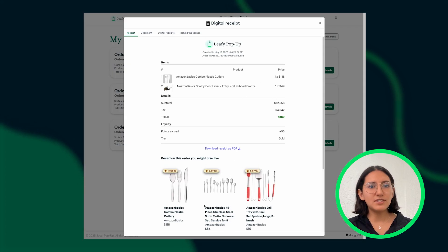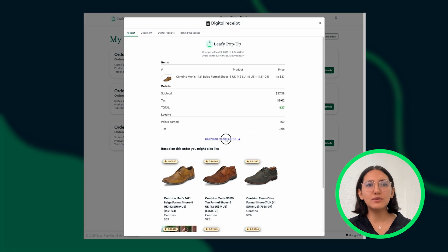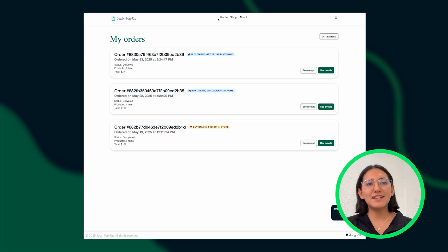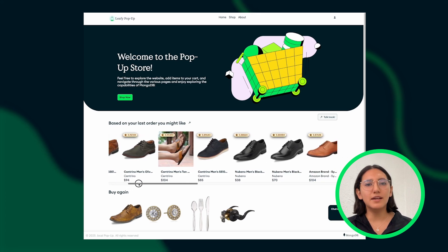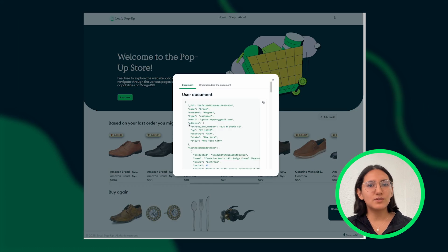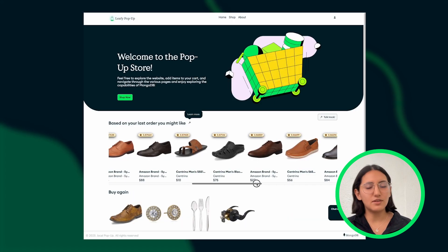This ensures every digital receipt contains a unique and relevant set of suggestions, leading to a more engaging shopping experience. Additionally, shoppers can download their digital receipt at any point in time and as often as they need, providing ease of access and organization of their expenses. When navigating to the landing page, users will see the latest product recommendations in a carousel, providing a personalized landing page for each user. We use the extended reference pattern to store the latest product recommendations inside the user document, enabling fast retrieval and ensuring the most up-to-date suggestions load quickly.